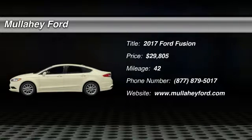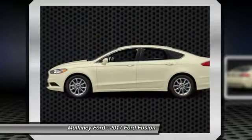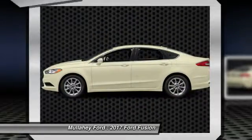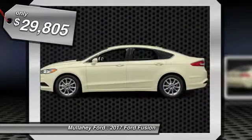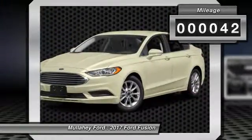Make a great choice today with a 2017 Fusion. You can have both impressive power and great economy in a Fusion, and it is priced below $30,000. This vehicle has less than 100 miles.